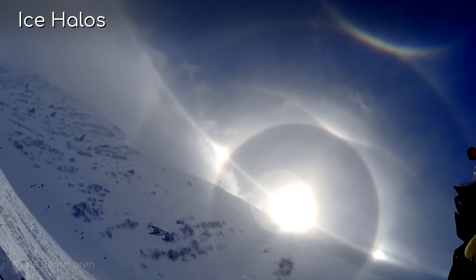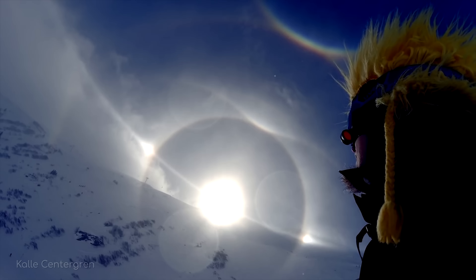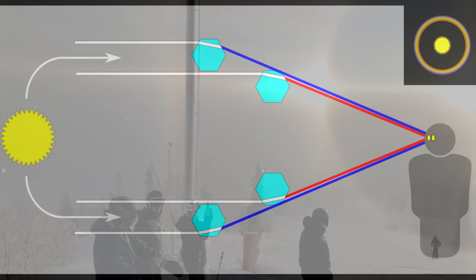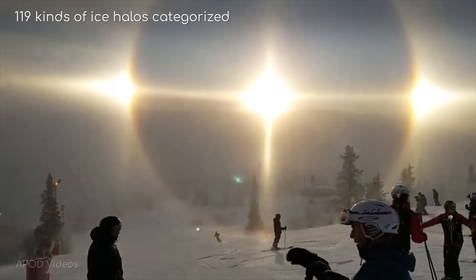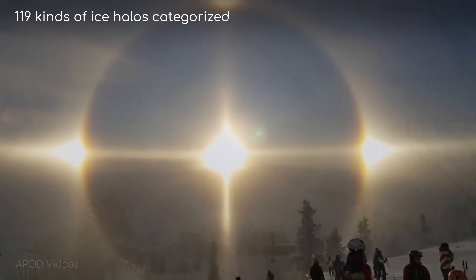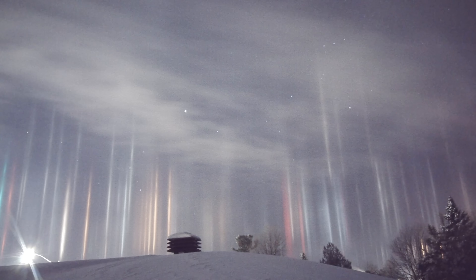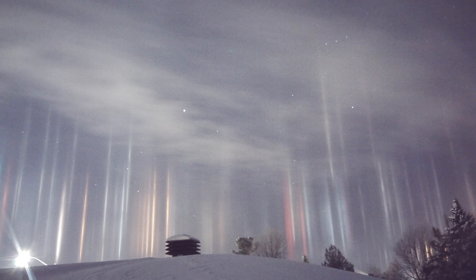If you watched my previous video on ice halos, then you already know a few of the better-known types. A quick recap: halos are optical phenomena that appear when light hits tiny ice crystals that are suspended in the atmosphere. Scientists have identified 119 kinds so far, and there may be others we don't know about. Today we'll look at a few of the rarer and most unusual kinds of ice halos.